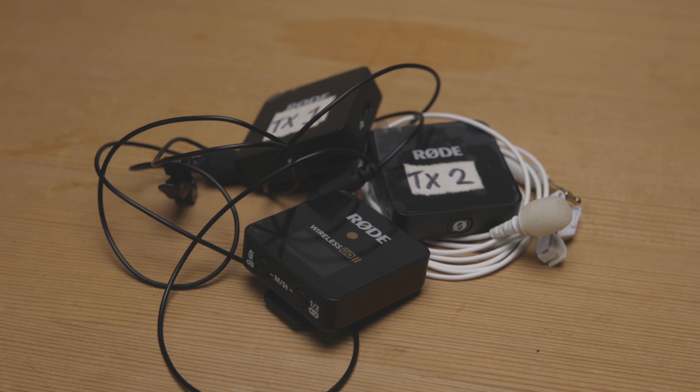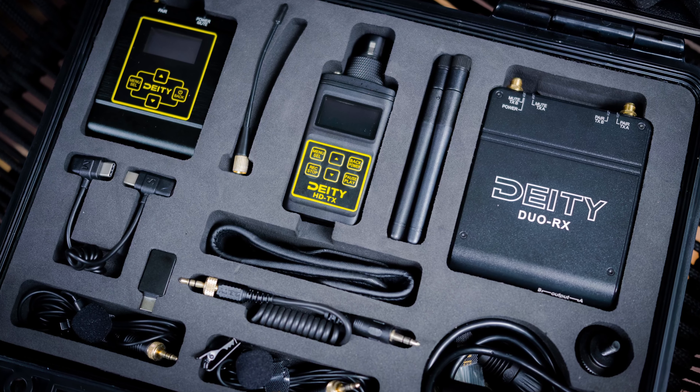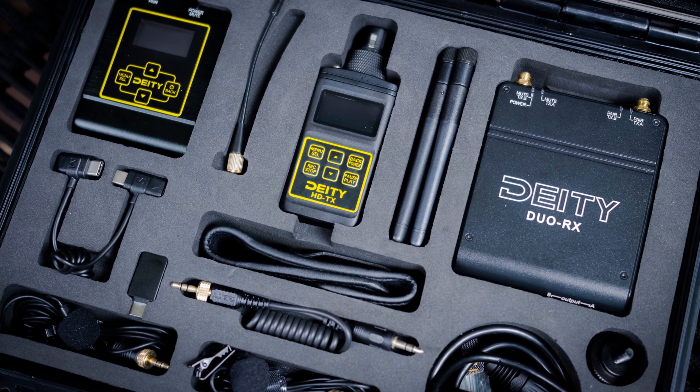Personally I use the Rode Wireless Go 2 system — for me it's been absolutely great. I used to use the Deity Connect system but actually it was a little bit overkill. I haven't had any issues with signal transmission from the Rode Wireless Go 2s, and being able to record two inputs to one output is really a must-have.